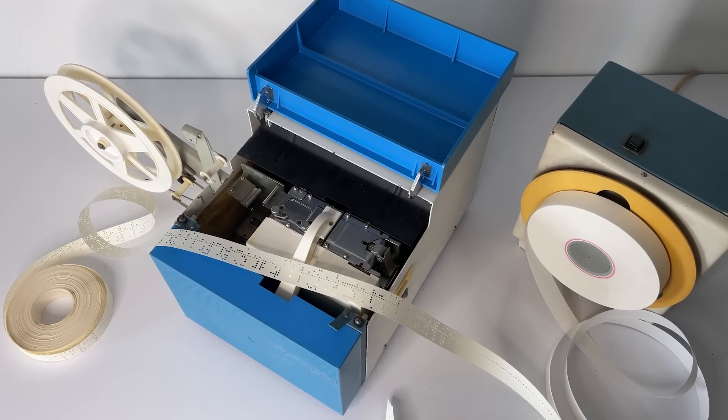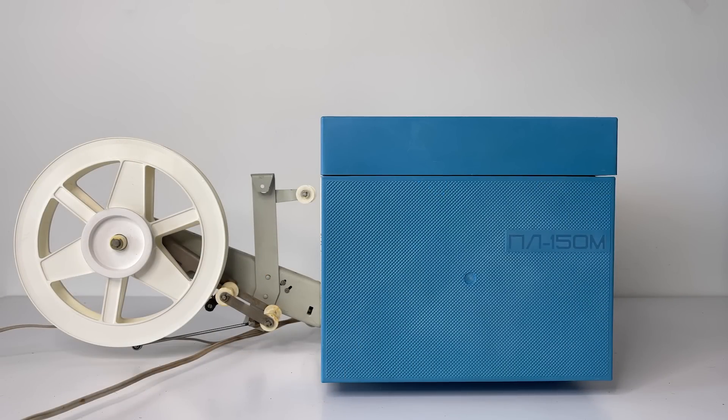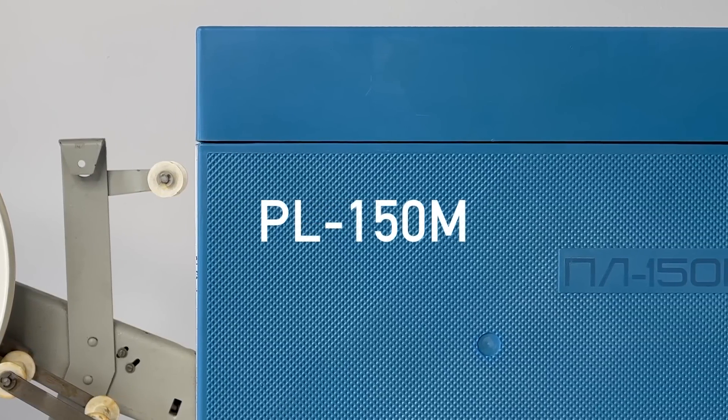Welcome to the new episode of our series Computers of Chernobyl. We got a functional part of the famous Scala computer of the Chernobyl nuclear power plant. This is PL150M Data Tape Punch.